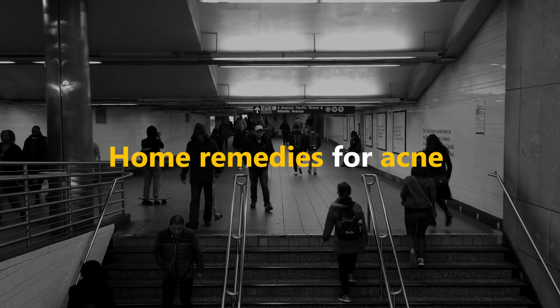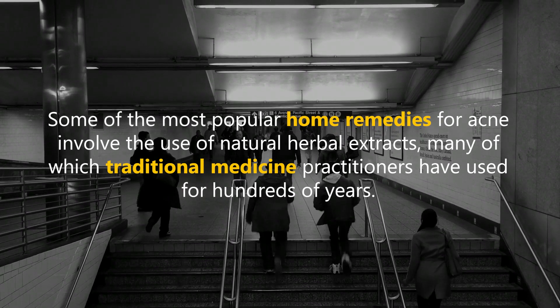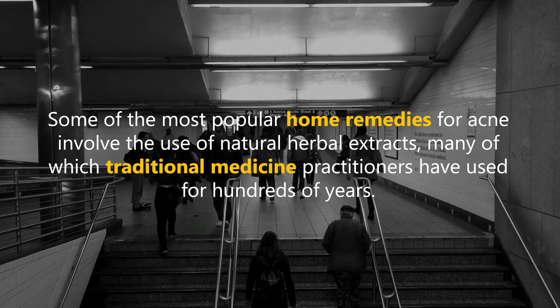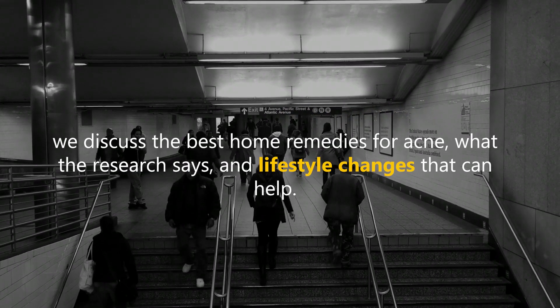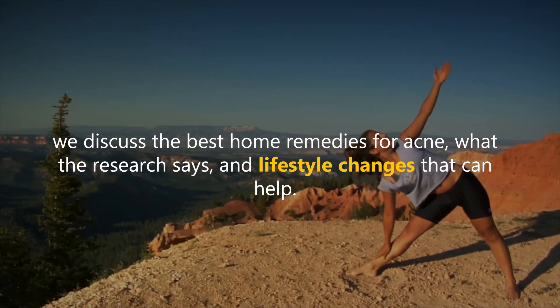Some of the most popular home remedies for acne involve the use of natural herbal extracts, many of which traditional medicine practitioners have used for hundreds of years. Below, we discuss the best home remedies for acne, what the research says, and lifestyle changes that can help.